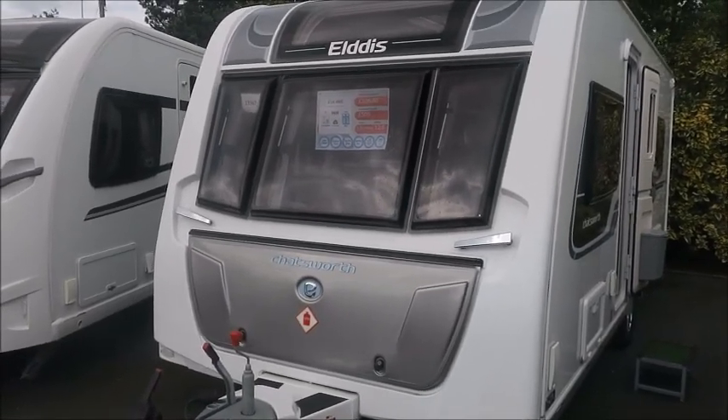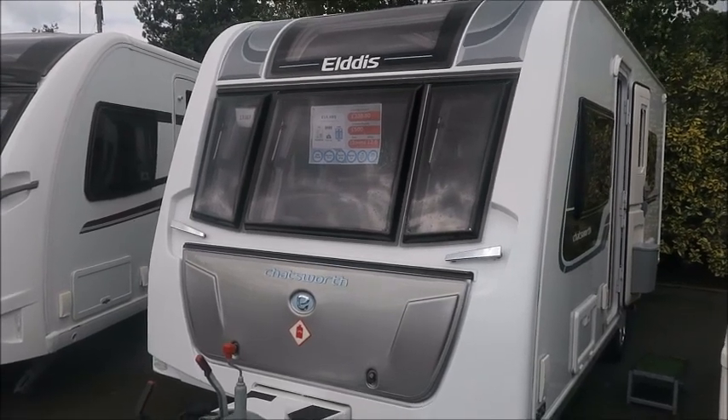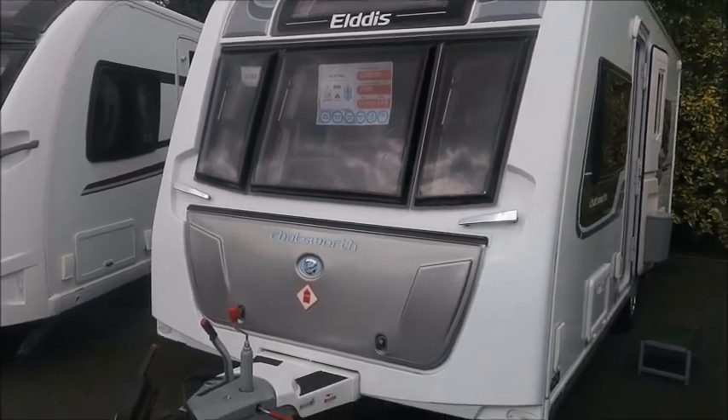Welcome back to Style of Pleasure. Here we have an Elddis Chatsworth 574 caravan from 2016. Let's go and take a look.